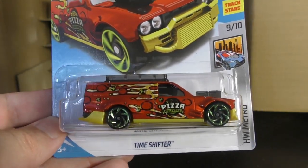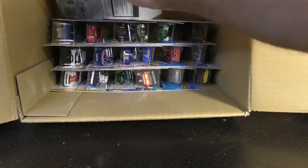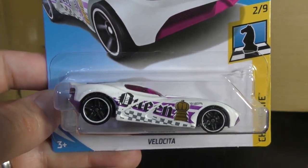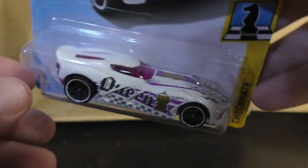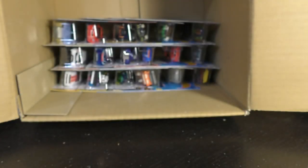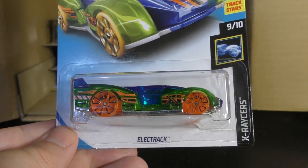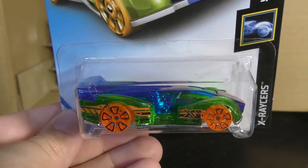And the Time Shifter — pizza delivery truck from the Hot Wheels Metro Series. Here's the Velocita — the White Queen from the Checkmate Series. It's got some purple on it. The Electrack in a new color — green and blue tint with orange wheels.